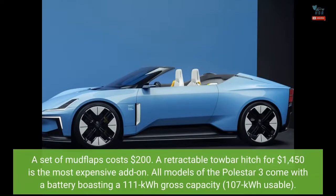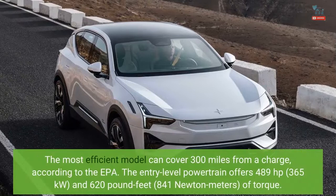All models of the Polestar 3 come with a battery boasting a 111kWh gross capacity, 107kWh usable. The most efficient model can cover 300 miles from a charge, according to the EPA. The entry-level powertrain offers 489 horsepower (365 kilowatts) and 620 pound-feet (841 newton meters) of torque.